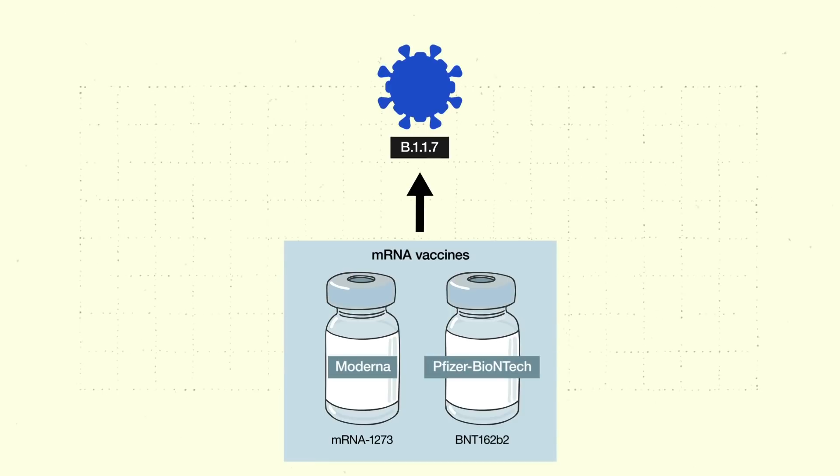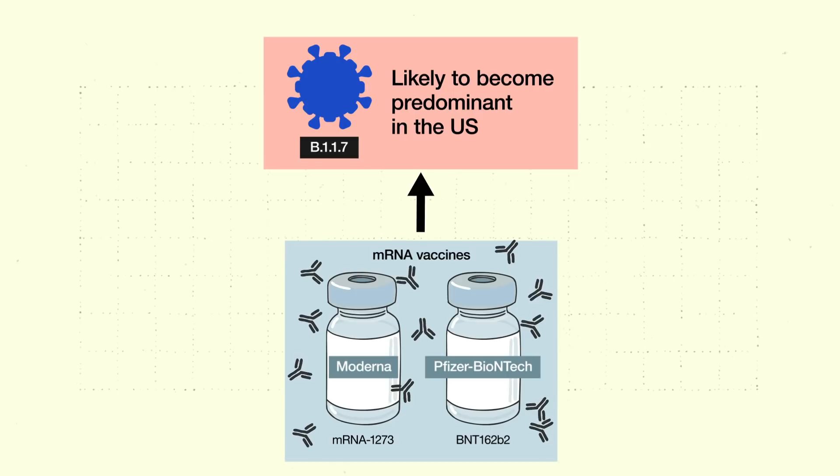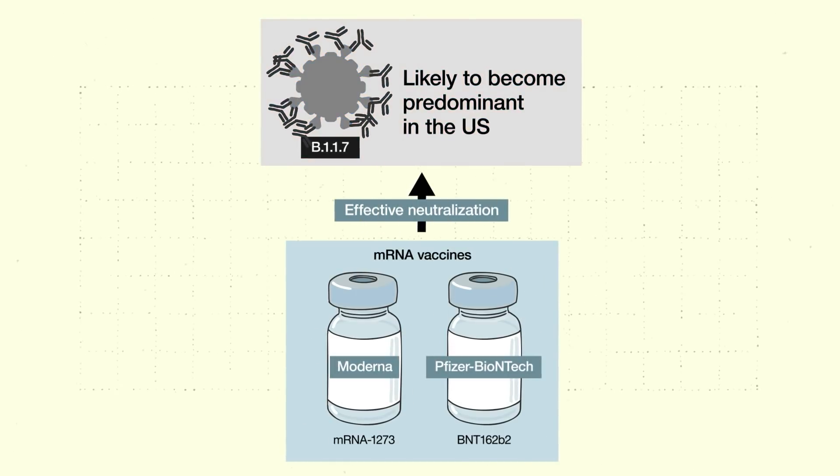Let's start with the B.1.1.7 variant first detected in the UK. Modeling suggests that this variant is likely to become predominant in the US. Luckily, serum testing indicates that antibodies induced by the two mRNA vaccines remain effective.